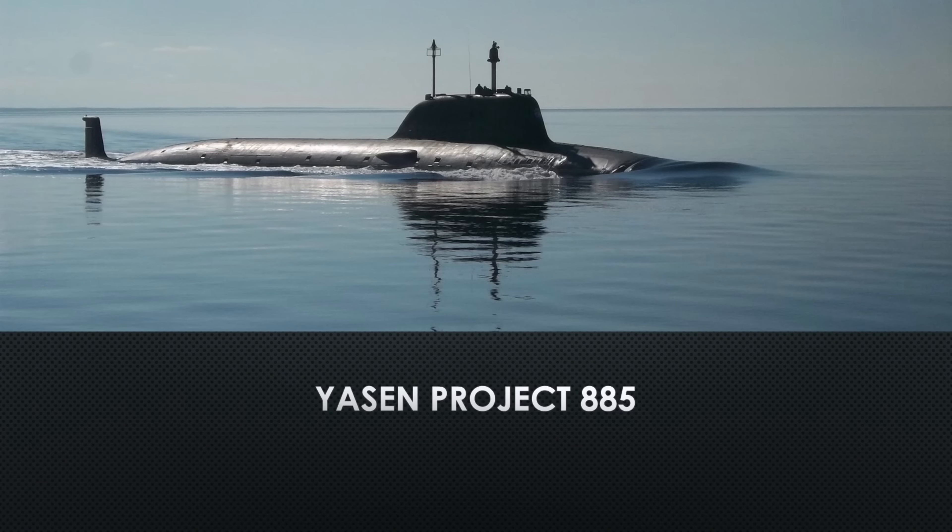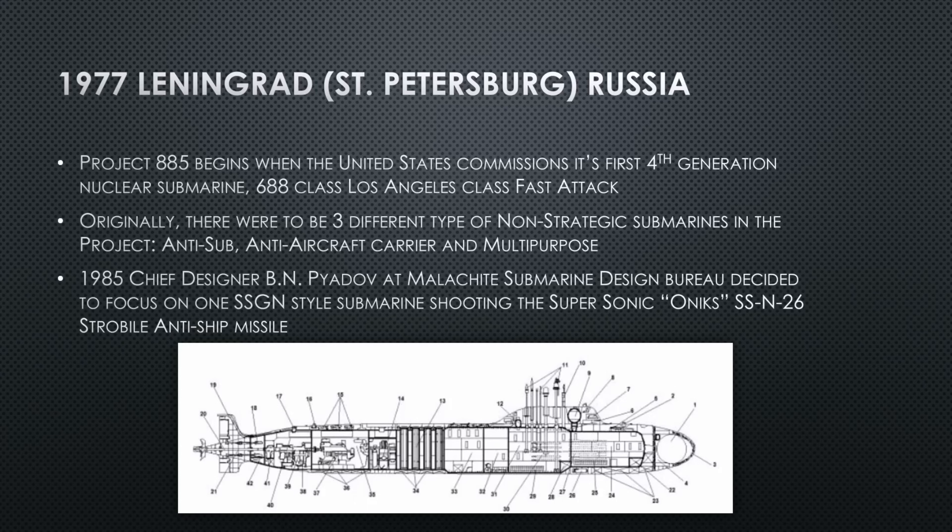Our story begins in Leningrad in 1977 — now known as St. Petersburg, Russia. Project 885 begins when the United States commissions its first fourth-generation nuclear submarine, a 688-class Los Angeles fast attack. This is the Cold War, the best America has to offer in 1977, and the Russians want to answer it, so they get the money and send it to the design bureau: build us a submarine.